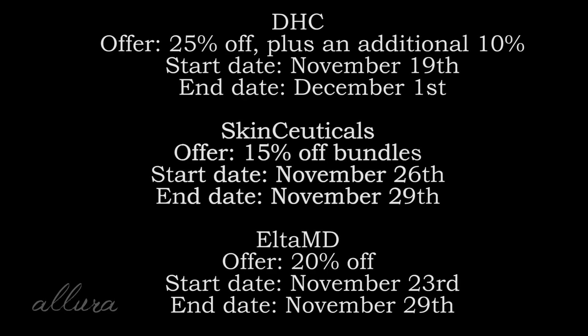Here are the brands and their corresponding discounts and when the sales start and stop. If you're interested in any of those, or frankly any other brands on Skinstore's website, it'll probably be on sale for Black Friday. Foreo, which sells those skincare devices, is 50% off, so definitely go check it out and don't miss out on those discounts.